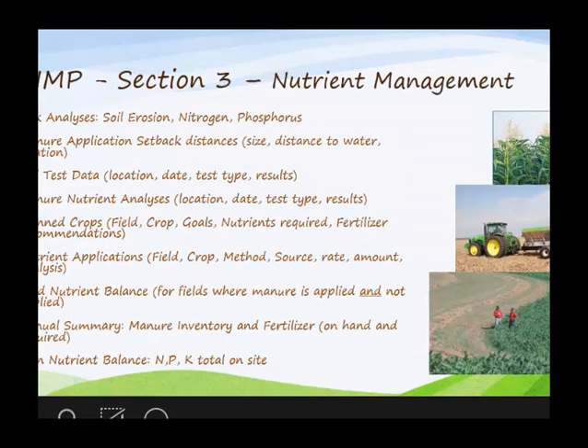Section three is nutrient management. It's a comprehensive nutrient management plan, so you've got to have nutrient management, and that part really didn't change. It includes all the information associated with nutrient management: the risk analysis, any nitrogen leaching or phosphorus index, setback distances, soil test data — basically what you're basing your decisions on. Manure analysis, planned cropping systems, rotation sequences, and you get down to the balance — the bookkeeping of what you're doing with those nutrients on the land treatment area.